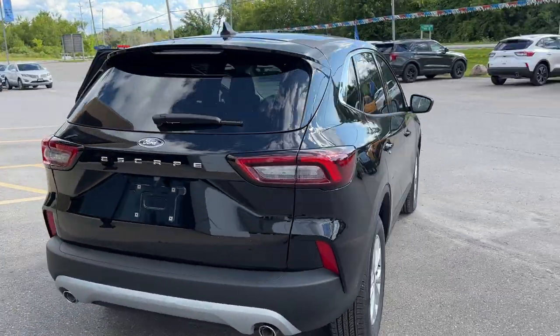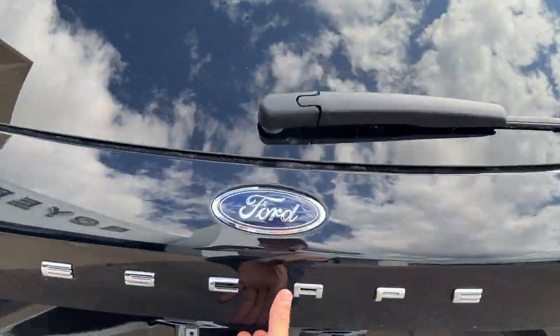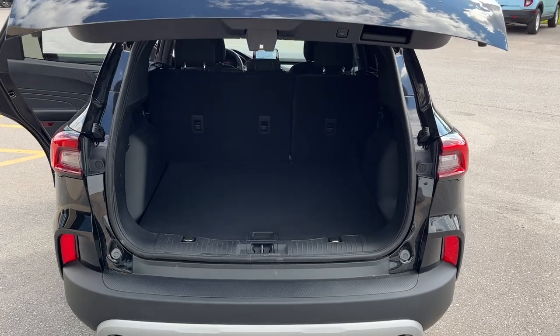Coming around to the back of this Escape, you do have that dual exhaust and your backup camera there. It is a power tailgate and you can open it from that button or from the key fob.